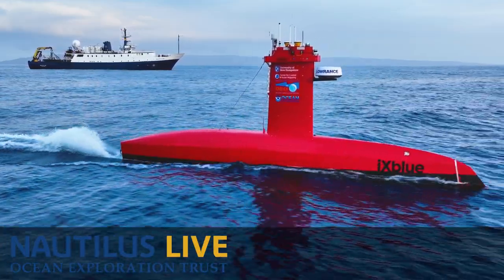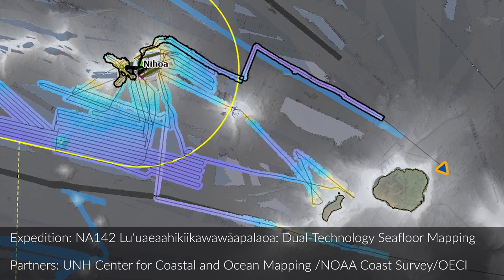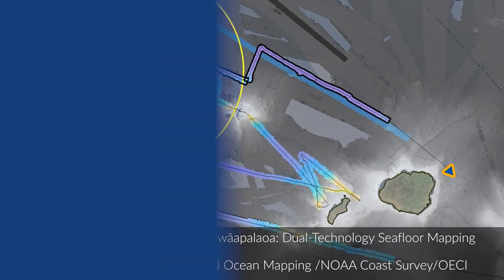Welcome aboard EV Nautilus. My name is Madison Dapcevich, and I'm a communications lead for the NA-142 cruise, which is a cruise dedicated to dual technology seafloor mapping.